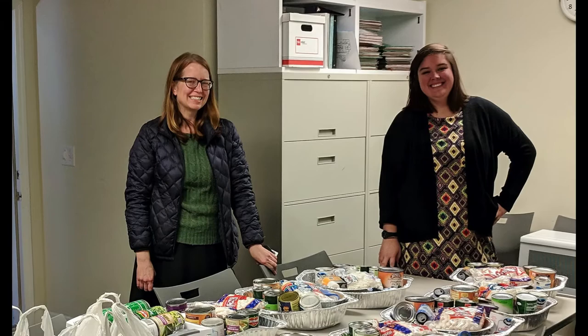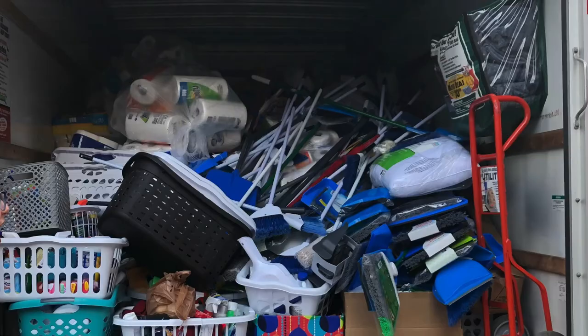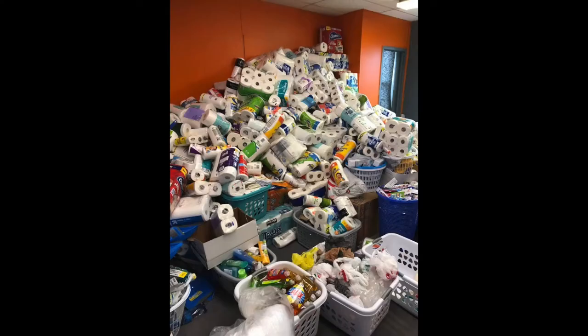Holly has helped with countless donations, like this Thanksgiving drive. But the biggest help Holly has given to a drive — and hopefully ever will give to a drive — was about a year ago during The Donation. If you don't know about The Donation...